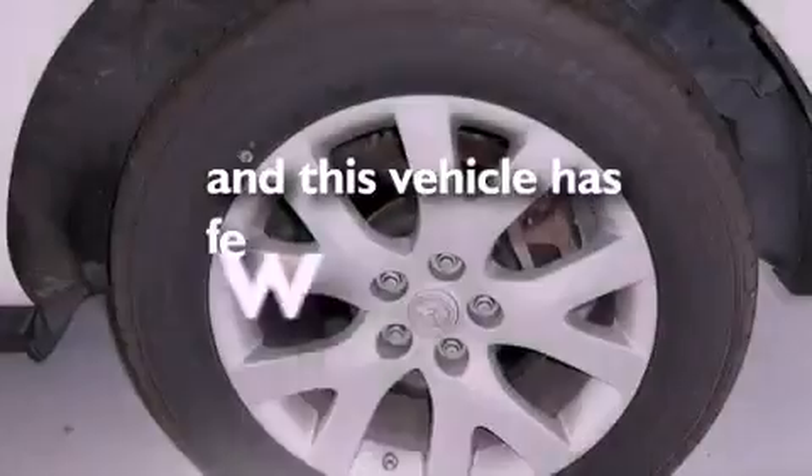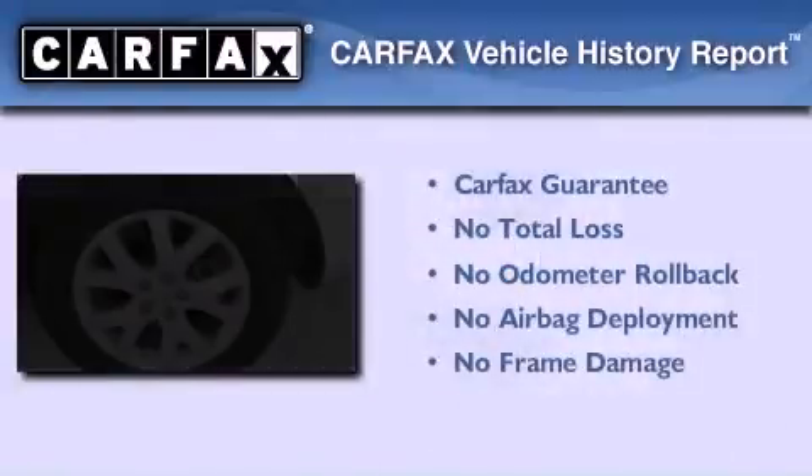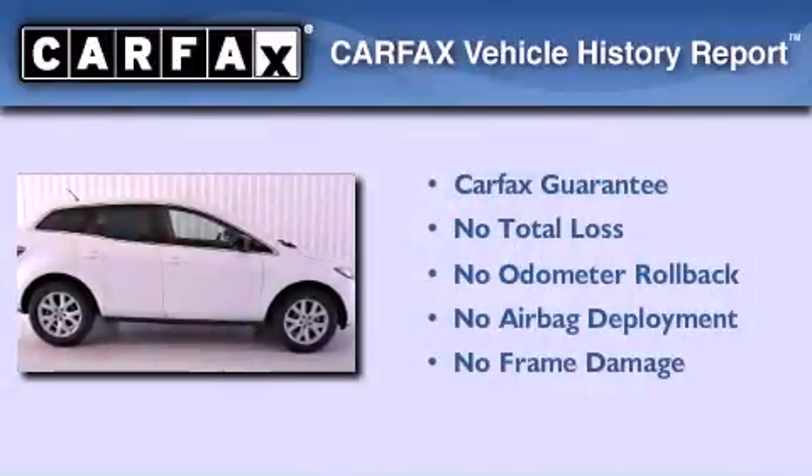This vehicle has fewer than 61,000 miles on the odometer, and this Mazda qualifies for the Carfax buyback guarantee.